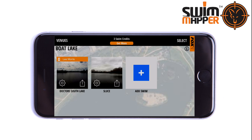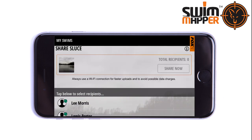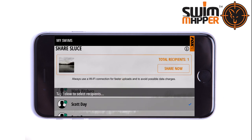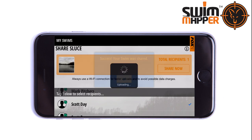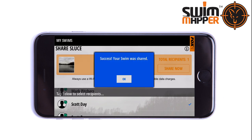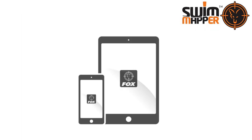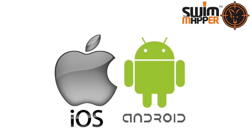Once you have other Swim Mapper contacts, you can share your swim info with them and they can share their swim info with you — a helpful aid if you're fishing the same venue with friends, or it's your first time in a swim but one of your friends has fished it in the past. The app is compatible with both phones and tablets and available on iOS or Android devices.